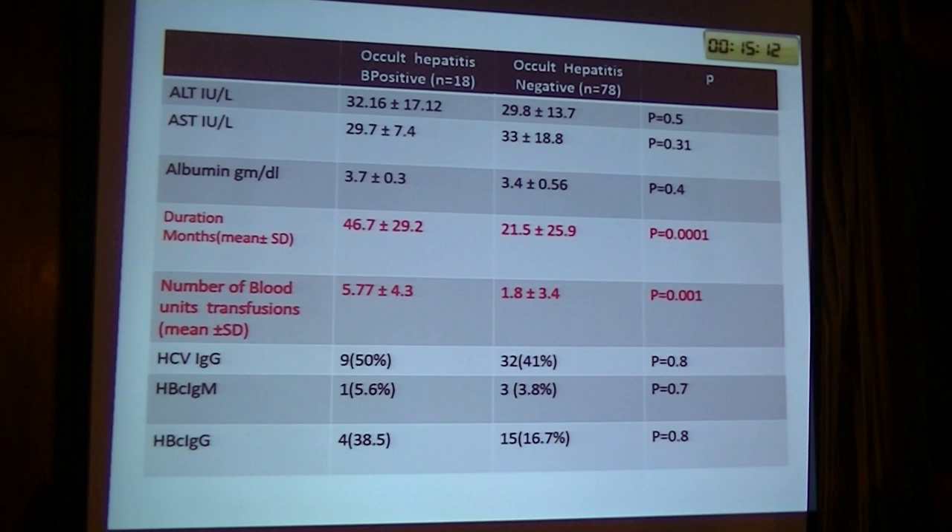We found that, as expected, the duration of dialysis and the number of blood transfusion units were major risk factors for hepatitis B infection.